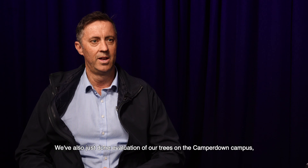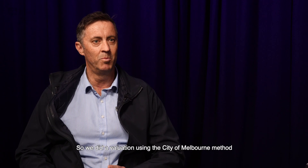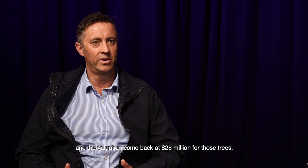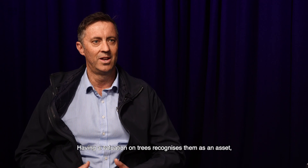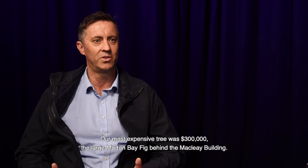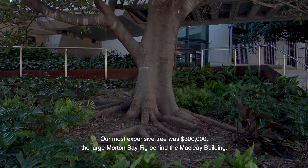We've also just done an evaluation of our trees on the Camperdown campus. There are a thousand trees on the Camperdown campus, and we did the evaluation using the City of Melbourne method. The evaluation came back at $25 million for those trees. Having that evaluation on trees recognises them as an asset. The average tree value was about $25,000, and our most expensive tree was $300,000 — the large Moreton Bay fig behind the Maclay building.